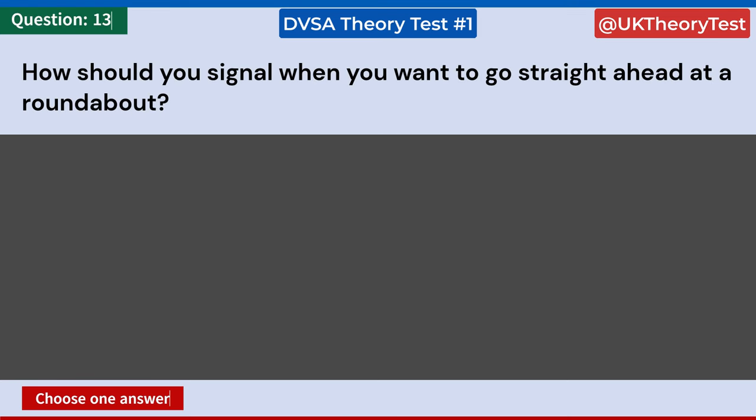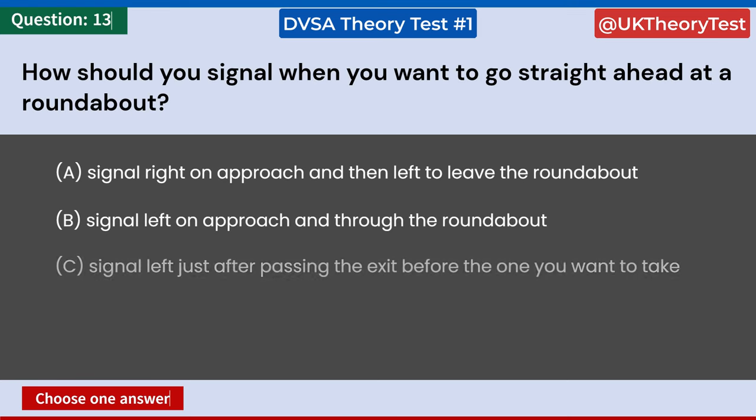How should you signal when you want to go straight ahead at a roundabout? A: Signal right on approach and then left to leave the roundabout. B: Signal left on approach and through the roundabout. C: Signal left just after passing the exit before the one you want to take. D: No signal is necessary. Answer: C. Signal left just after passing the exit before the one you want to take.